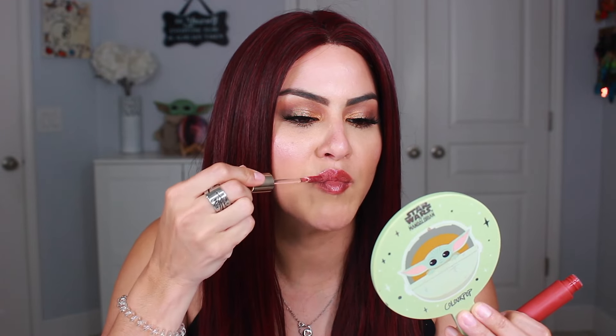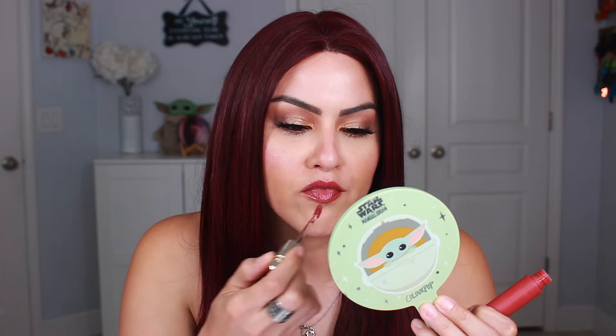When you apply this, it is a gel formula and it feels really nice on the lips — super nice and soft. I love the glowiness that it gives the lips. I'm going to reapply some right now so you guys can see what I'm talking about. Here it is freshly applied and you can see that glowiness, that gloss to it. I really love the way it looks freshly applied.